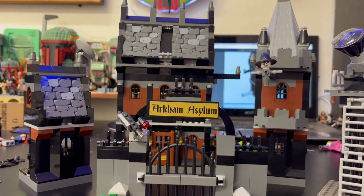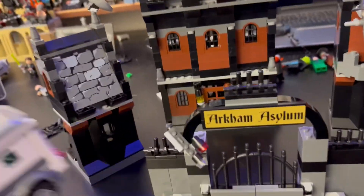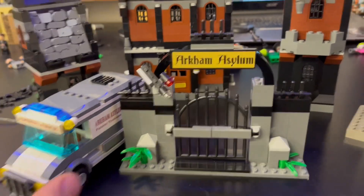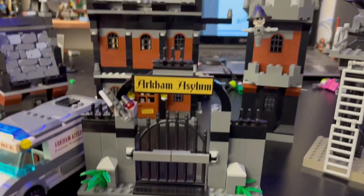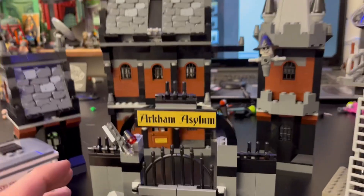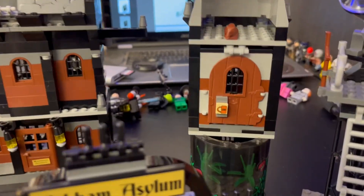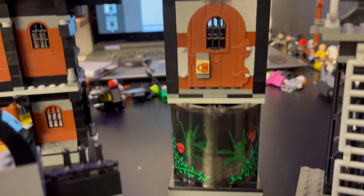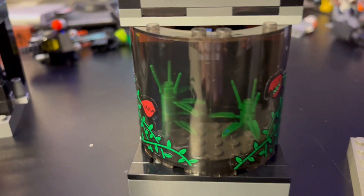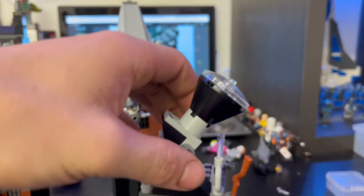Just like that we have everything pieced back together and I am blown away with how much better it is in person. The main reason I wanted this set was the amazing lineup of minifigures, but the set itself having it together is way better than I originally thought. It is massive — a very tall set with really cool features for being as old as it is. There's some amazing detail in here, including cool stuff for Poison Ivy and amazing stickers.